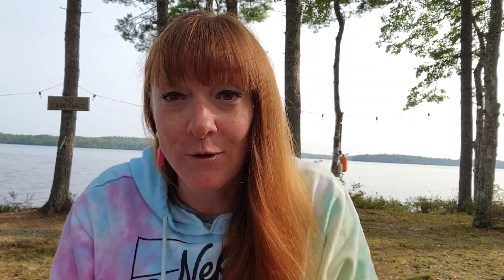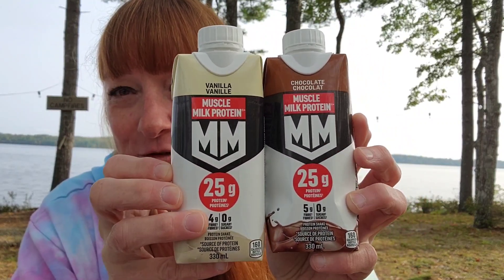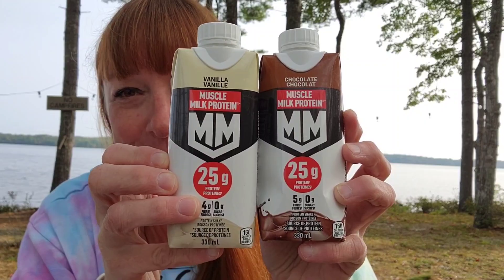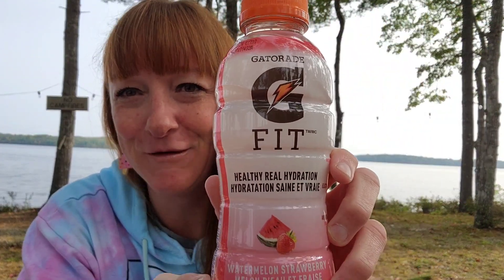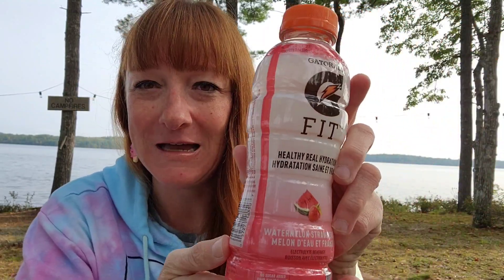These are my muscle milk protein shakes — only $2.25. Best deal you'll get for these pretty much anywhere, and I love them. Chocolate and vanilla flavor. And then of course I always get the Gatorade Fit Healthy Real Hydration, the 500 mils. That is $1.50, no sugar, sweetened with stevia.